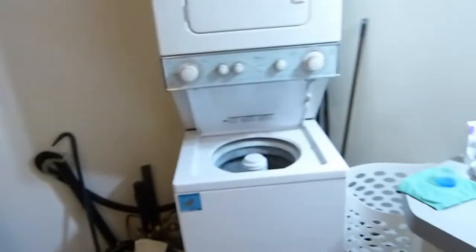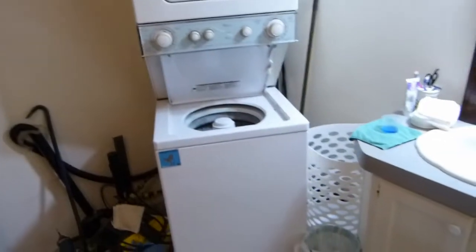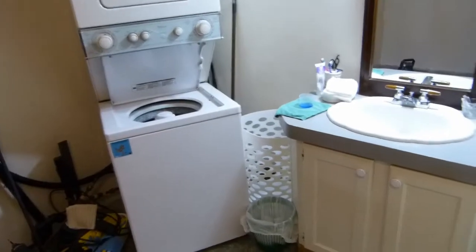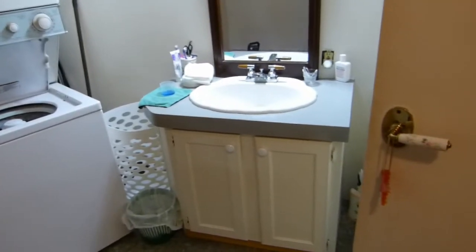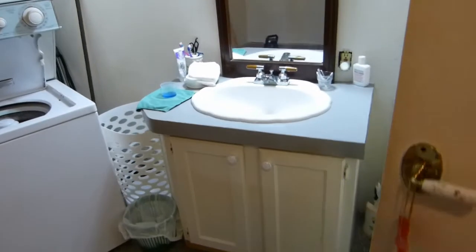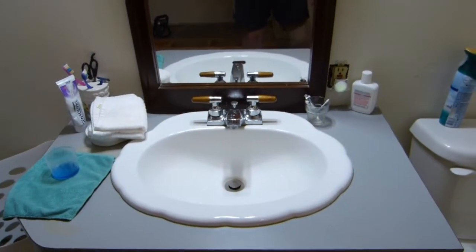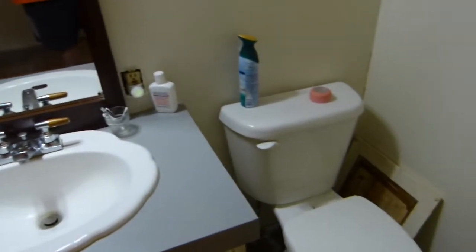We'll paint the walls properly — they're only primed right now. Build a cabinet around the washer dryer and get it in place. New cabinet for the sink. The sink is newer, may get a new set of taps for it. And the toilet's newer too.